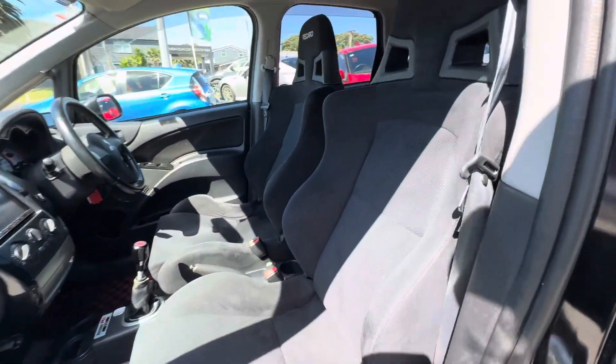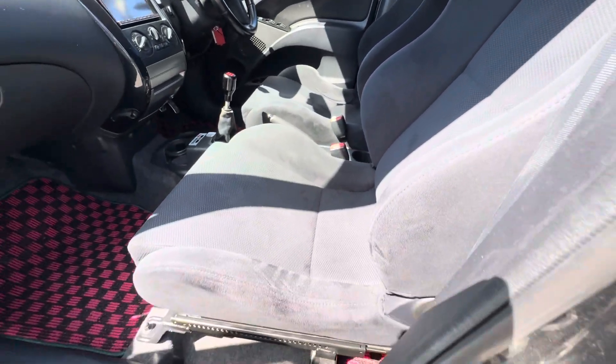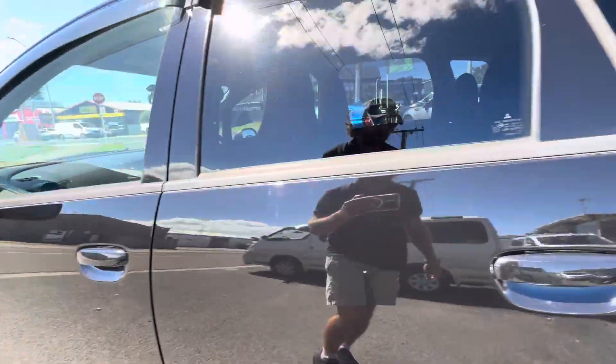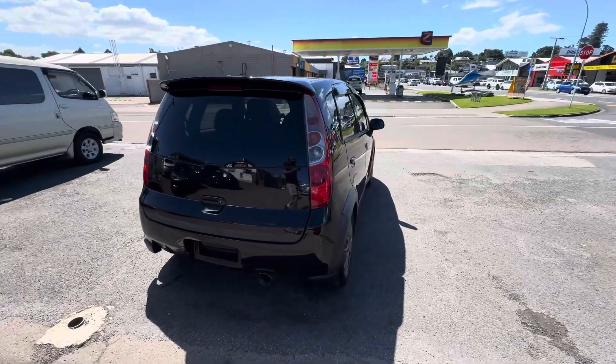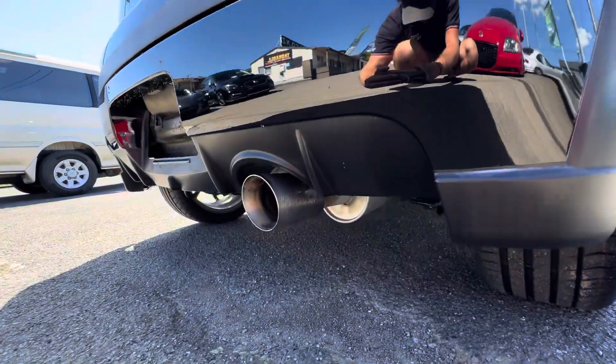As you can see, the seats are a little bit more racy than your standard hatchback seats - genuine Recaro bucket seats, the same seats that came in quite a few of the Evos, the later model Evos. Overall condition of the vehicle is really good. It's got some really nice features, coming stock with such as the Rally Art exhaust.